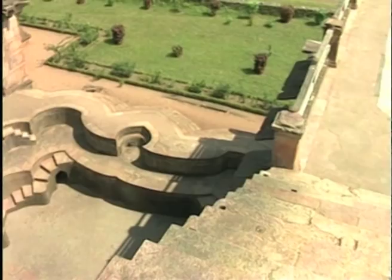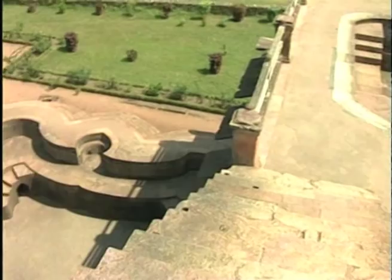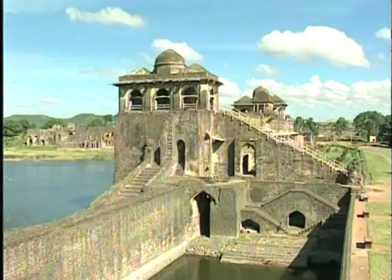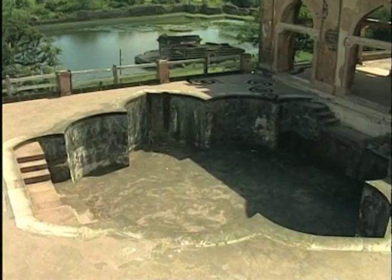A unique feature of the Jahaz Mahal is its two swimming pools. Both pools drew water from the tank at the southern end of the building. Water was lifted to the roof through a pulley and bucket system that no longer exists. Then the water coursed through a channel situated along the 205 feet of the roof's front facade until it reached the pool at the opposite end of the roof.